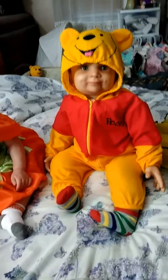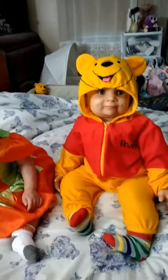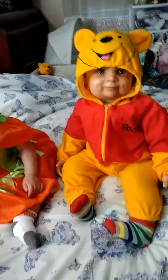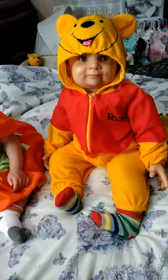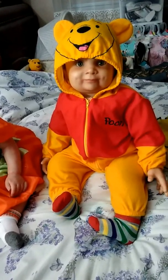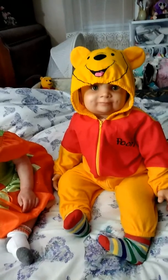He's got socks that kind of match but don't match. They do have red in them, not orange, but anyways, that's all I could come up with as far as socks. And yes, you can see poo in the background in Roman's bed.